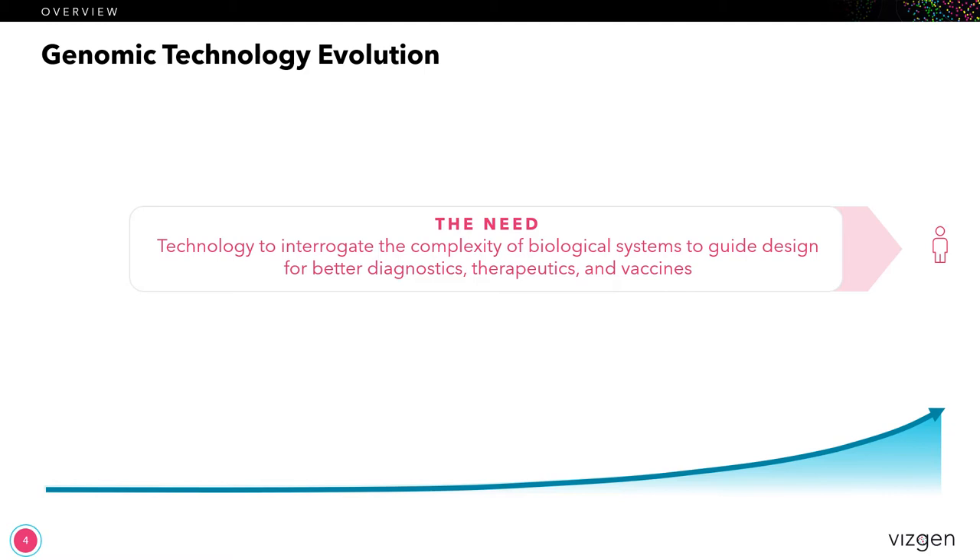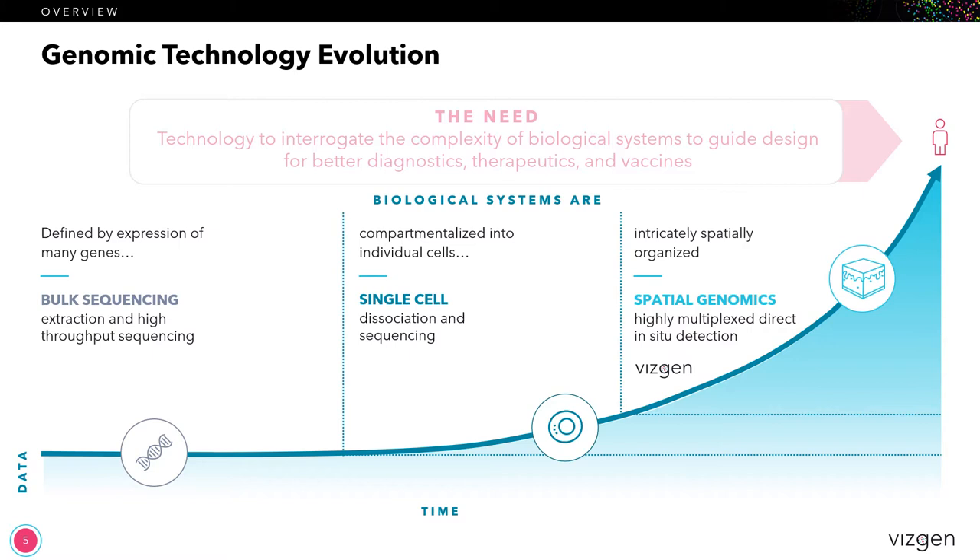Let's take a step back and see how genomics has been evolving as a technology over the past decade or so. The overarching goal for genomics — and really any technology in the life sciences — is to interrogate the complexity of biological systems so that we can design better diagnostics, better therapeutics, and better vaccines. The challenge has been matching the technology with the biology. With bulk sequencing we've had the capability of sequencing and identifying genes from pretty much any organism or any sample, which is an incredibly powerful tool. However, because our bodies are made up of trillions of cells, many of which are at different cell types or going to be at different cell states, this still leaves us with a significant gap in our understanding of biology.